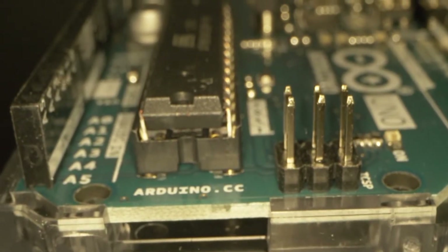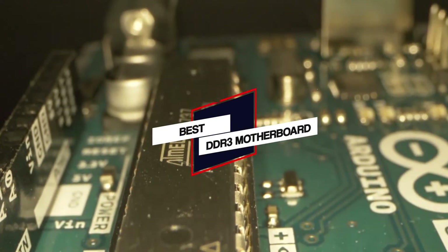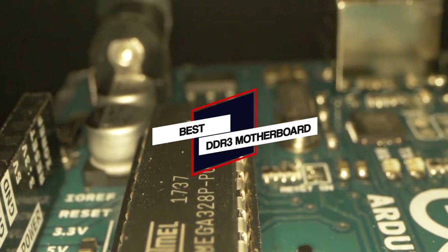We have put together a video of the 5 best DDR3 motherboards on the market. So let's get started with the video to find the best one for you.